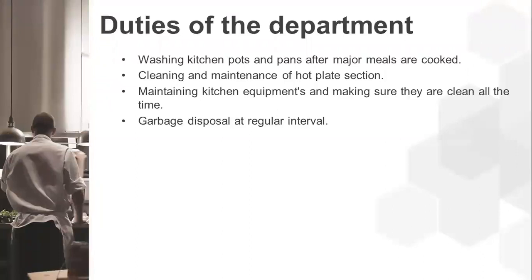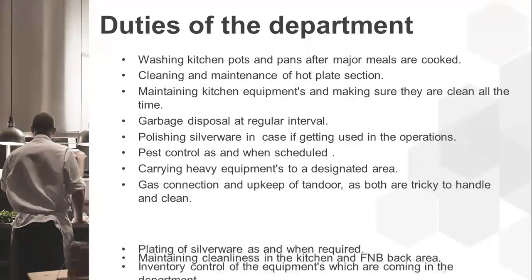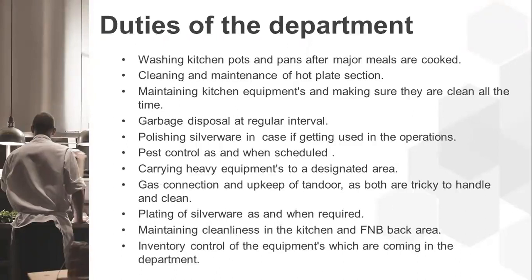Additional duties include polishing silverware when used in operations, pest control as scheduled, carrying heavy equipment to designated areas, gas connection and upkeep of tandoor as both are tricky to handle and clean, plating of silverware as and when required, maintaining cleanliness in the kitchen and F&B back area, and inventory control of equipment coming into the department.